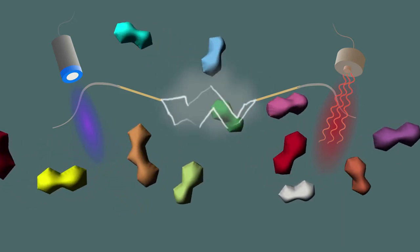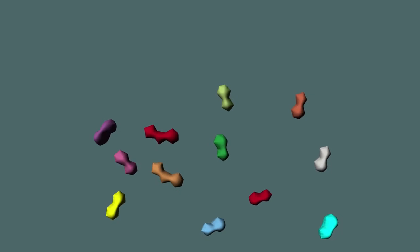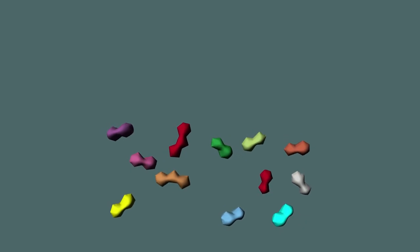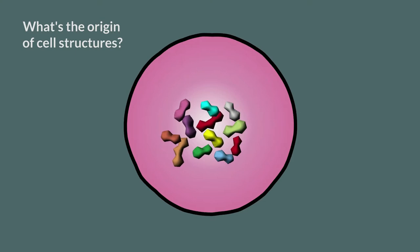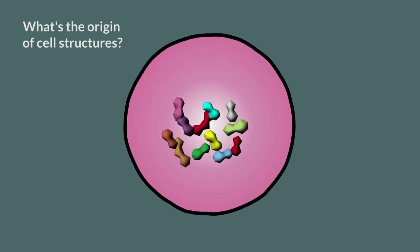But wait a minute. What's the point in creating these exotic molecules of life if they're not interacting with each other in useful ways? They could all be swept away by the next wave or wind gust. The molecules of life must be kept together in a confined space to do the things that living cells do: create proteins, undergo metabolism, reproduce.